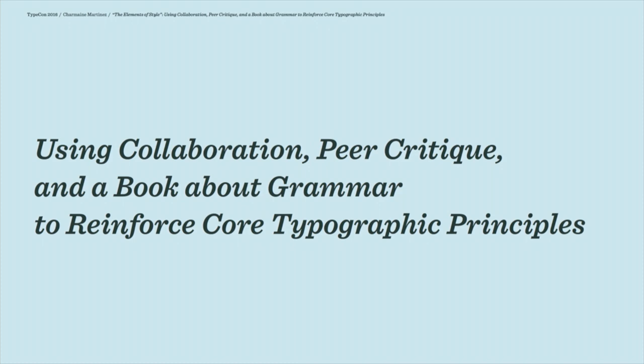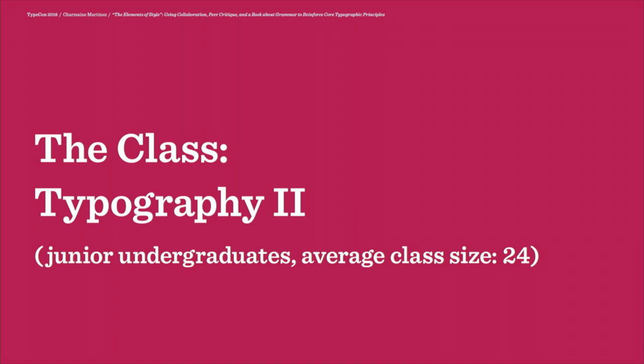I found that students really struggle when they start working with longer bits of type. Just to give you some context, at Cal Poly we have a three-course series in typography, and I have found that this course works particularly well about halfway through the curriculum of type. So the students already have some basic understanding of the rules of typography.